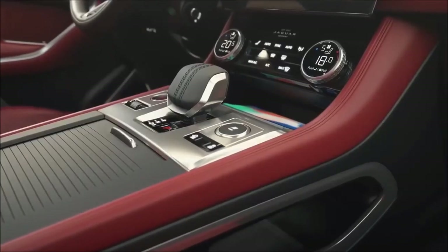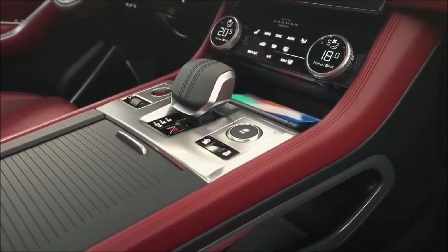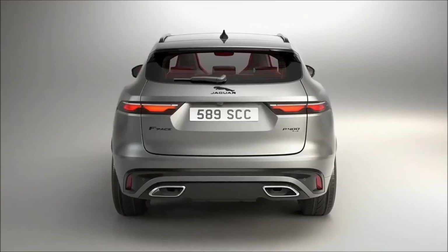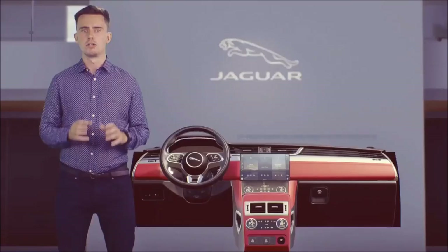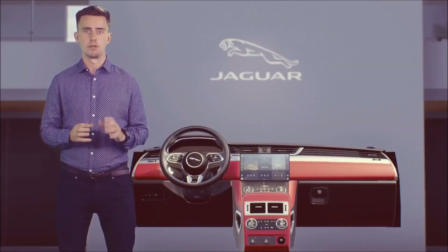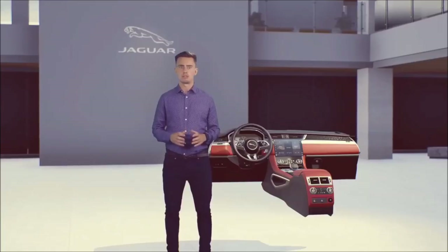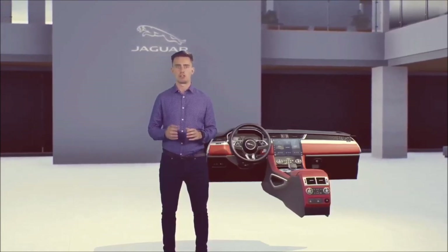Keeping digital devices topped up is easier thanks to 15-watt wireless device charging with signal booster. Simply place your smartphone on the charging pad to quickly recharge. There's also an external antenna to improve smartphone signal when used inside the car. You can Bluetooth connect up to two phones at the same time, so you never have to worry about switching profiles, and you can get online with up to eight devices using the vehicle's 4G Wi-Fi hotspot.